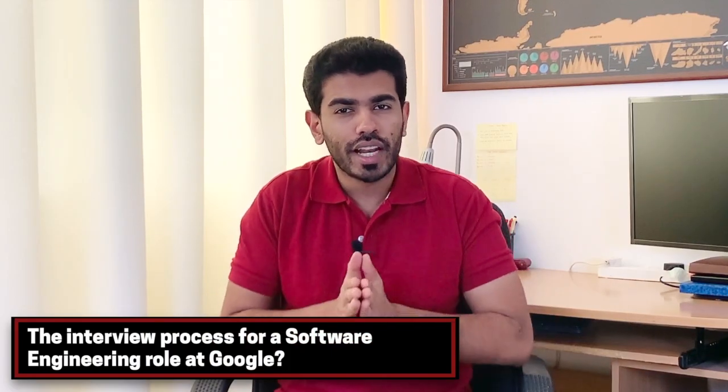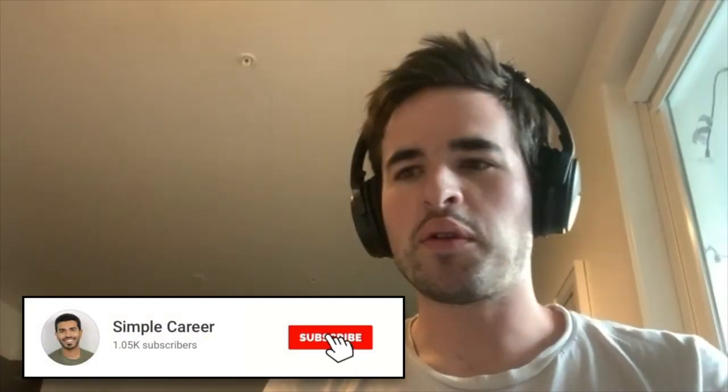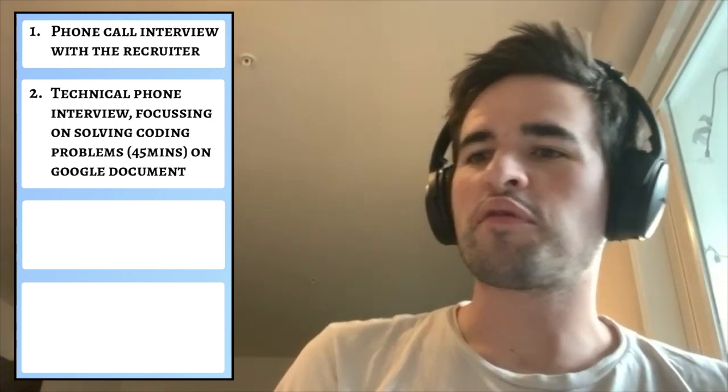In terms of the interview process, can you tell us a little bit more about the interview process for a software engineering role at Google? Google's software engineer interview process has several steps. First, there's the initial call with the recruiter. This is pretty easy, just making sure that you're generally the right kind of person for the job, that you have the technical skills and that you are interested in the job. After that, there's a technical phone screen — usually two calls where you'll be talking to software engineers and they'll ask you a LeetCode style coding challenge. Each of those will be about 45 minutes long.